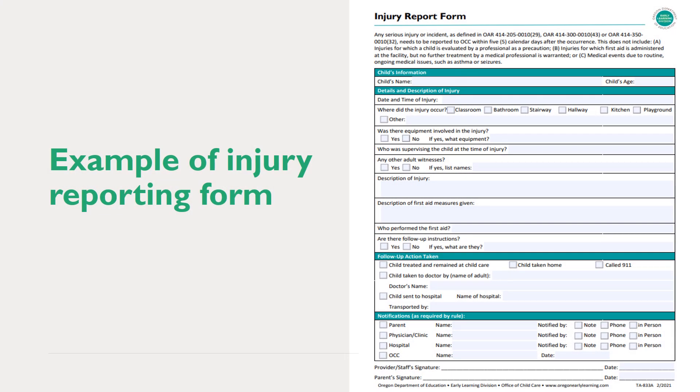You can see an example of an injury reporting form that the Office of Child Care has created as a resource for programs. Use of this specific form is not required, but if you choose to use your own form, you must ensure it meets all the requirements as outlined in rule.